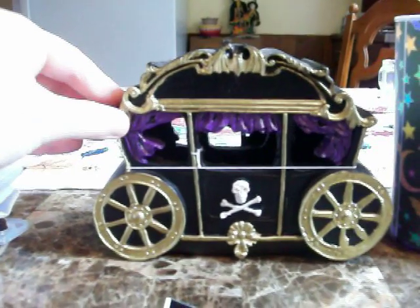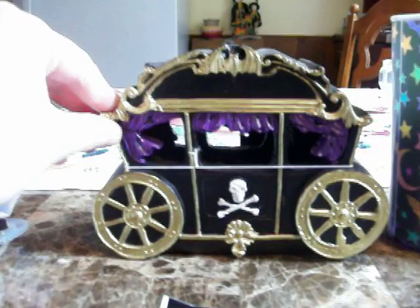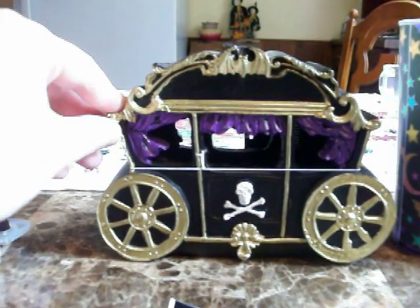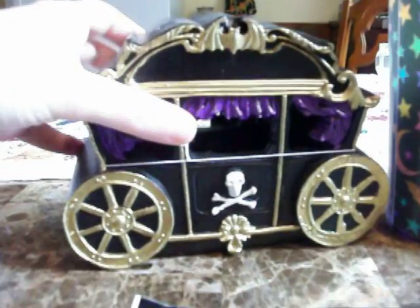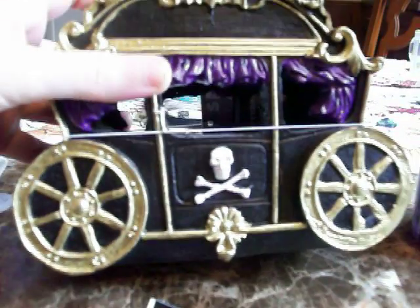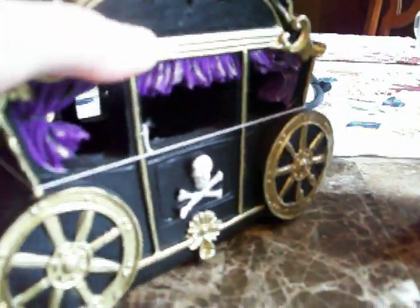Hi Tony! I told you I would go today to Dollar General to look for this coach. And yes, I almost missed out on it because my first two Dollar Generals didn't have it, and the third one only had one left. I got lucky that it wasn't broken or anything — just a little tiny white chip on the top that I can color with a black marker. And it lights up, and it has a cool bat on the top, and I love bats.